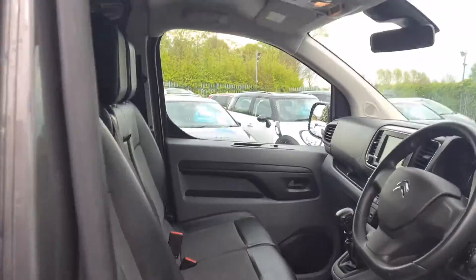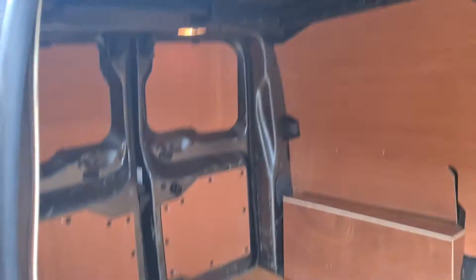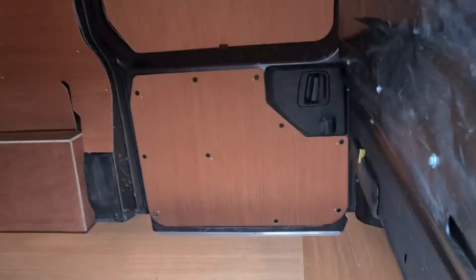All really nice clean condition — no rips, no tears, no stains. Rear of the vehicle is nicely ply lined, nice clean condition.